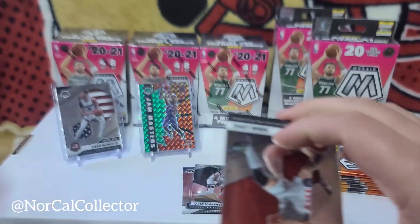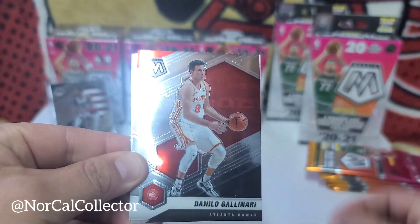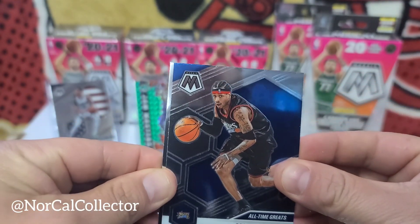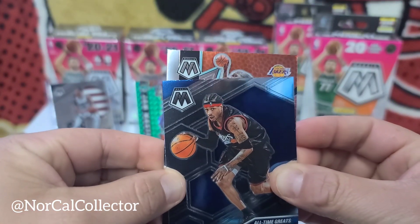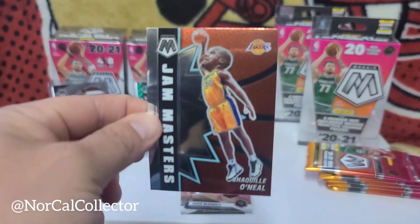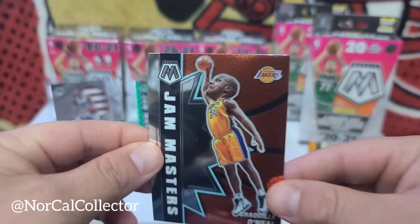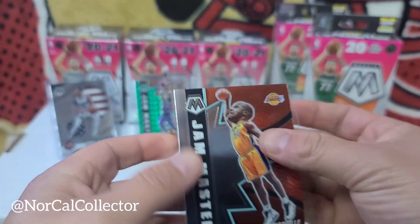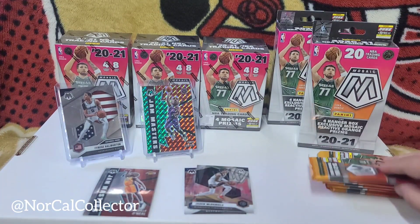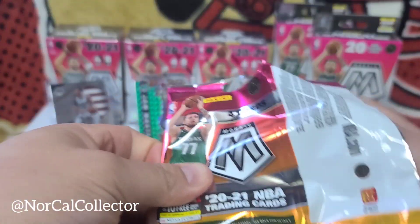See if we can pull any autos — that would be awesome. Robin Lopez. Galen — AI All-Time Greats. It looks like we got a Jam Masters — Shaquille O'Neal! We'll take that. One of the greatest dunkers of all time, nice looking card. Slate that up. That's pretty cool to collect, man. A nice little Jam Masters collection — that might be something I look into.